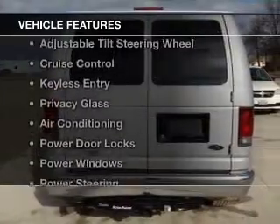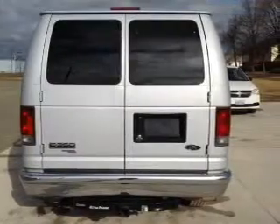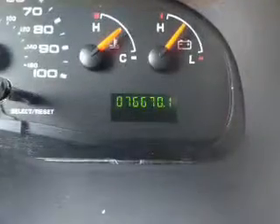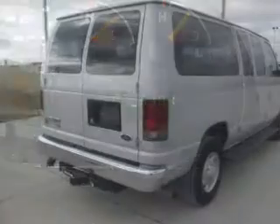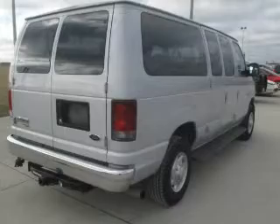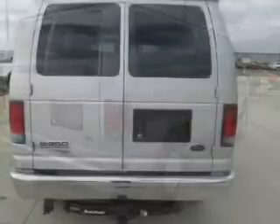The features include alloy rims, an adjustable tilt steering wheel, cruise control, keyless entry, privacy glass, air conditioning, power door locks, power windows, power steering, and an AM FM stereo with a CD player.